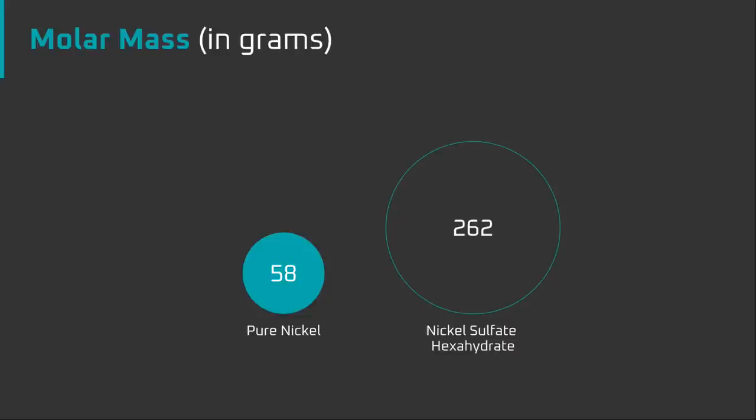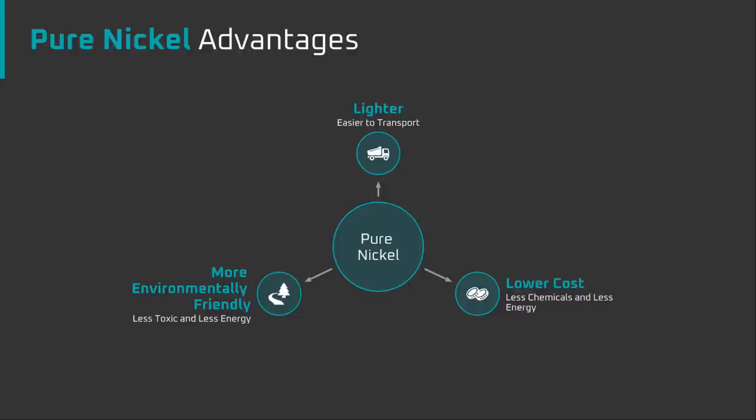Why would nickel powder be better than nickel sulphate or nickel oxide? First, nickel sulphate comes in the form of a hexahydrate which weighs five times as much as nickel powder to provide the same amount of nickel, due to the sulphate tail and hydrate which adds extra weight per molecule. In other words, you can move the same amount of nickel with one truckload of nickel powder as you can with nearly five truckloads of nickel sulphate. Second, nickel powder should be cheaper than nickel sulphate because it can be produced without heat or acid — the process can be carried out in ways that are low energy and less toxic. Third, because nickel powder can be produced without energy intensive or toxic processes, it's more environmentally friendly.